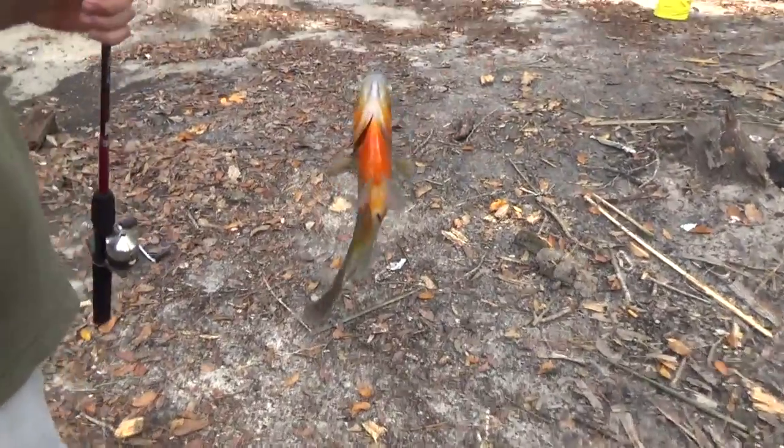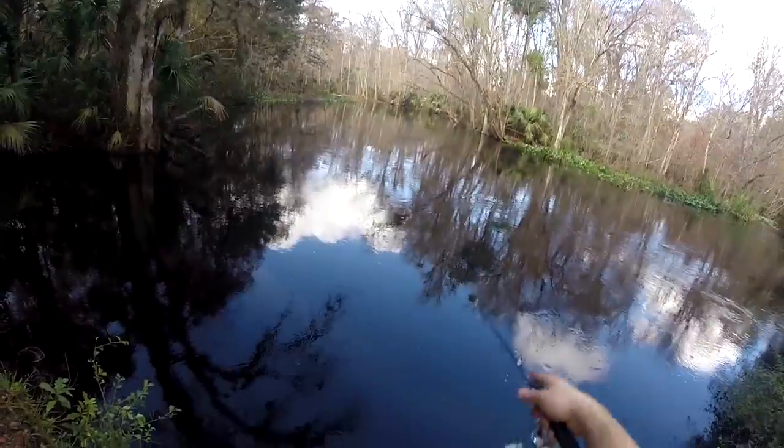As you can see, we're catching them one after the other. Look how pretty this one is — this is a big red belly my cousin caught. This was probably catch of the day just because it was so pretty.